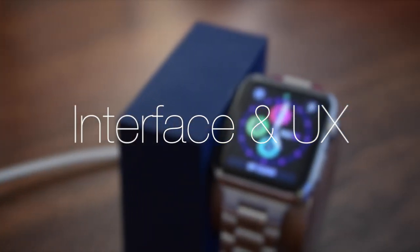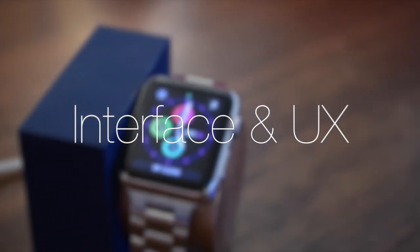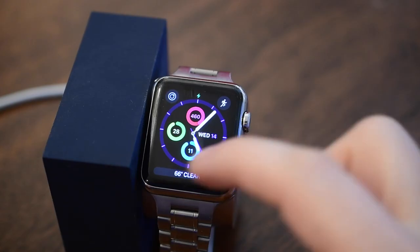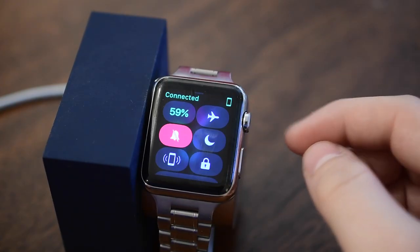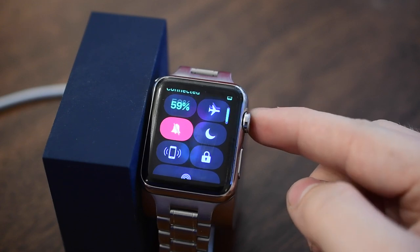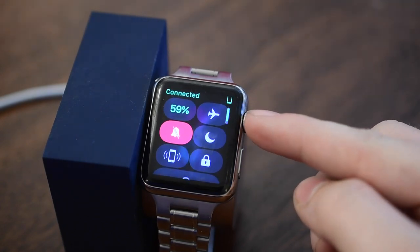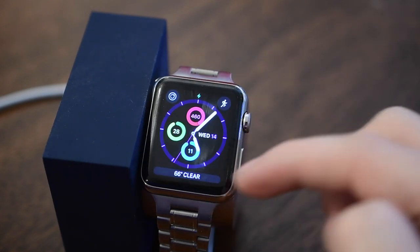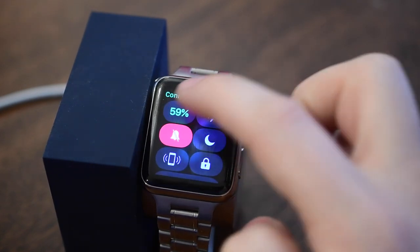Our first section will be interface and the user experience. Lots of things have changed inside of watchOS 3 — first up, glances are absolutely gone, no longer included in watchOS. Instead, when you swipe up from the bottom there is a brand new Control Center, very similar to what we see on iOS.